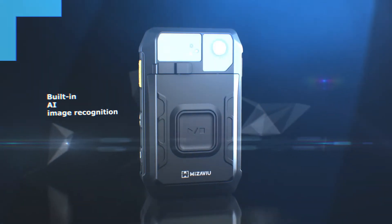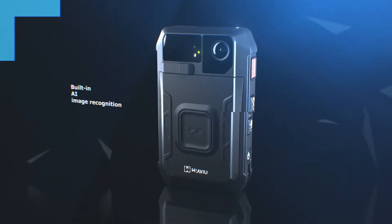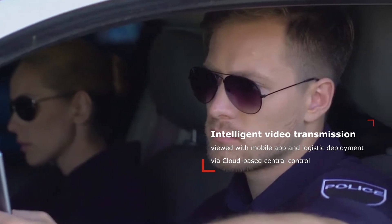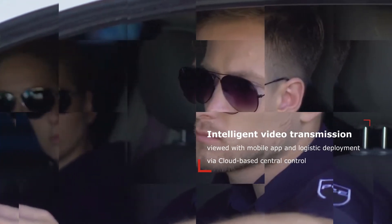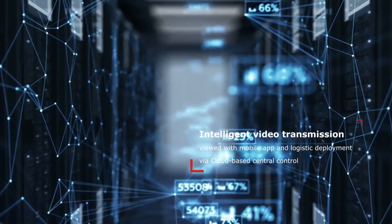Built-in AI image recognition suitable for use in professional markets. Intelligent video transmission viewed with mobile app and logistic console deployment via cloud-based central control. We provide you with an all-round smart security solution.